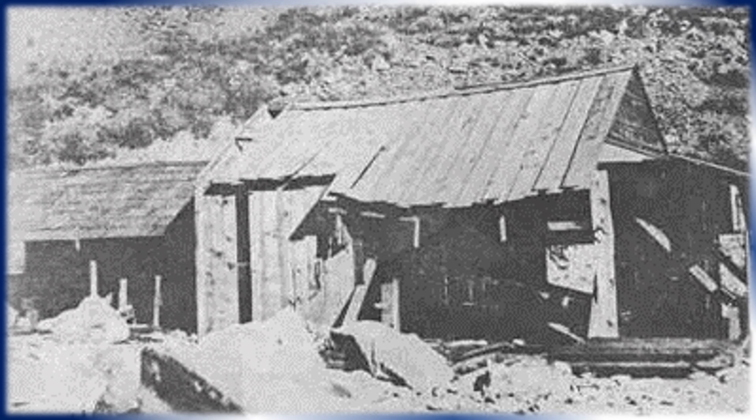Information obtained from the city of San Bernardino indicates this photo is from 1895 and is of the last building of the sawmill that was first established by California pioneers Jean-Louis Vignes and Daniel Sexton.